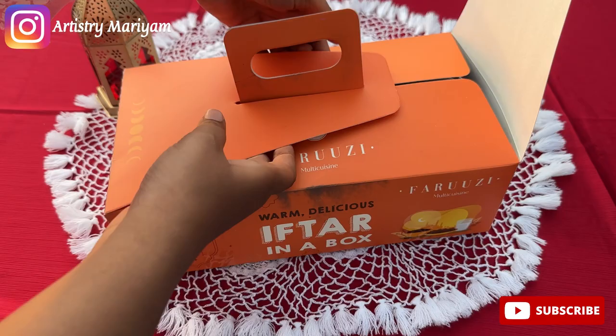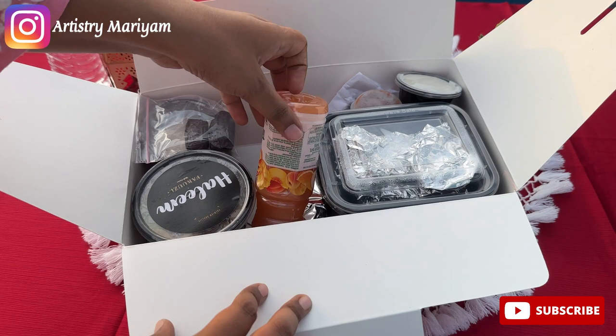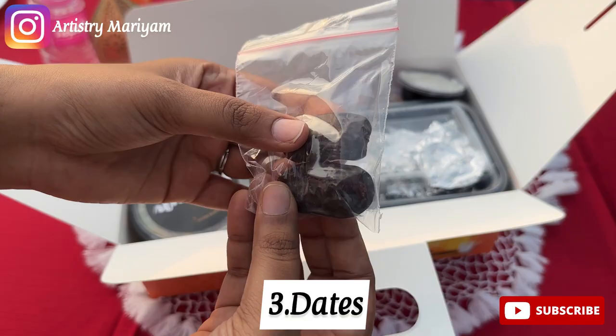The packaging was normal and good. First thing opened, they have sent some cutlery with toothpick and tissues — a good option if you are traveling outside. Then a small water bottle, and along with that a juice which is Tropicana mixed fruit juice.